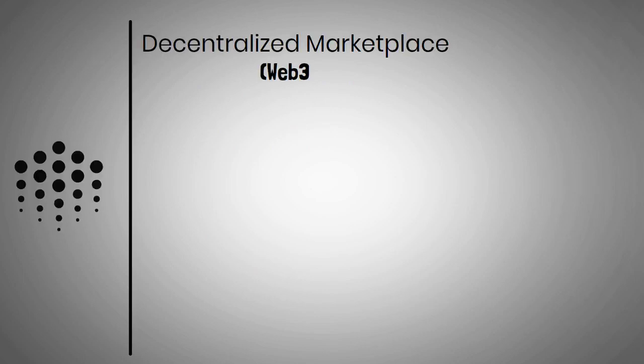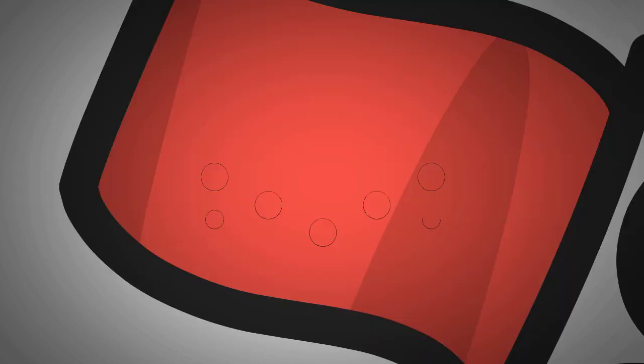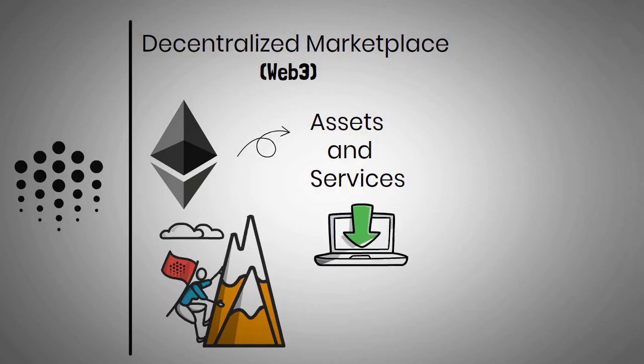Ocean Protocol is a decentralized marketplace for Web3 data. It is an Ethereum-based protocol that comprises data assets and services. Ocean Protocol aims to provide universal, easy access to data to everyone with a minimum cost and maximum security, along with all data protection measures.